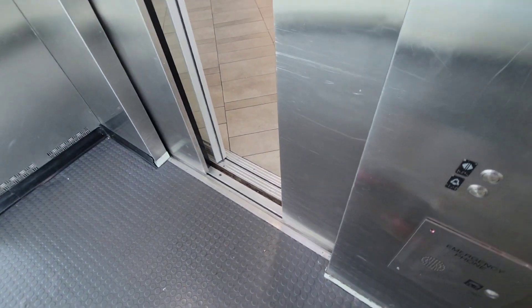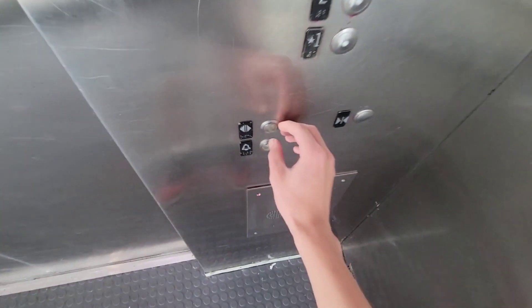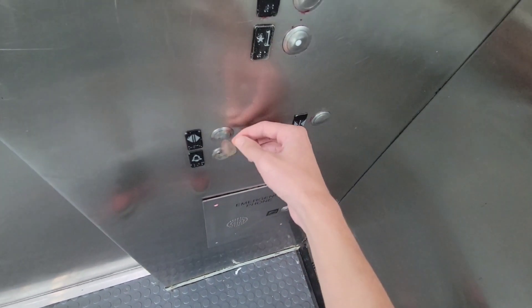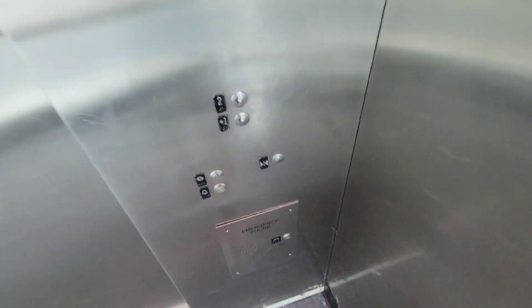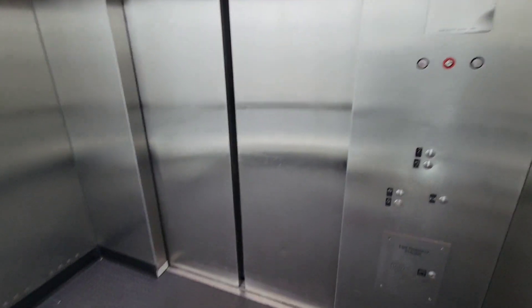Let's see if it goes down. I didn't press a button. I don't know what the heck this is. I just literally fell. The alarm button does not work. All right fine, we'll do it one more time.